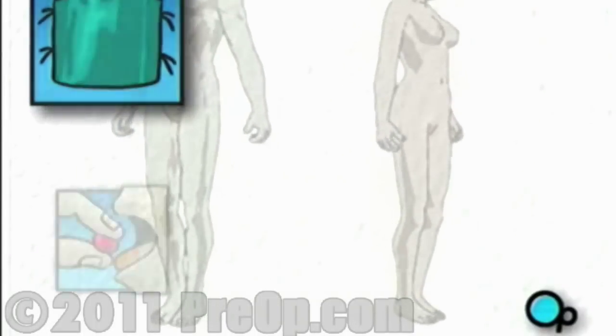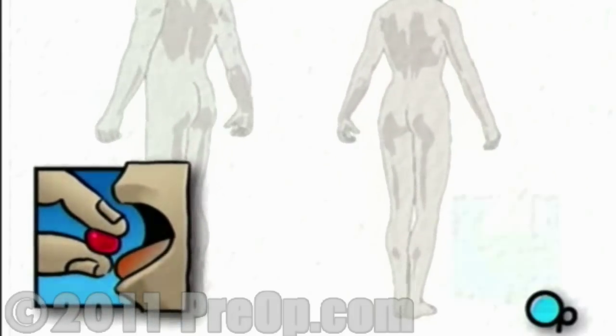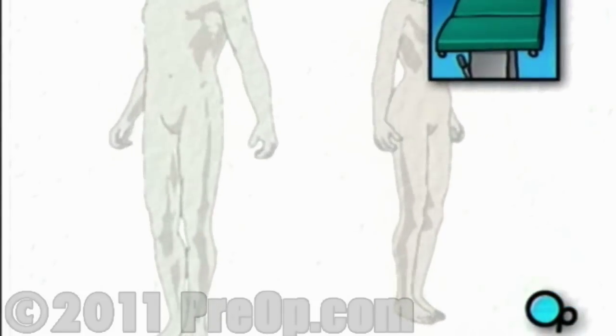On the day of your operation, you will be asked to put on a surgical gown. You may receive a sedative by mouth and an intravenous line may be put in. You will then be transferred to the operating table.